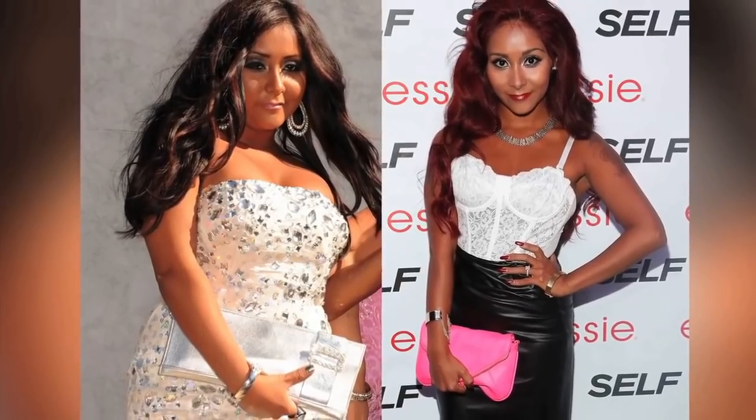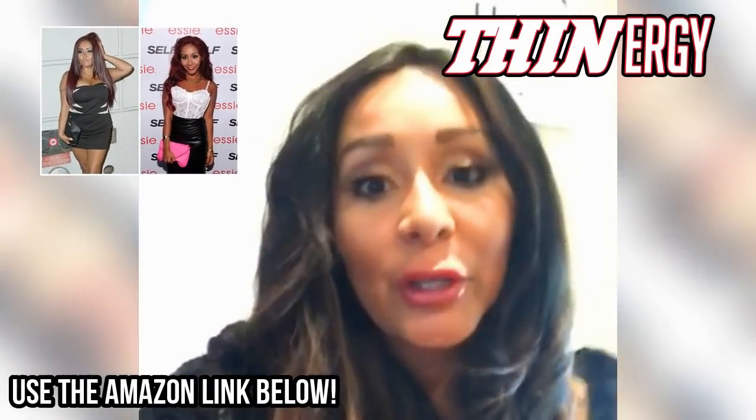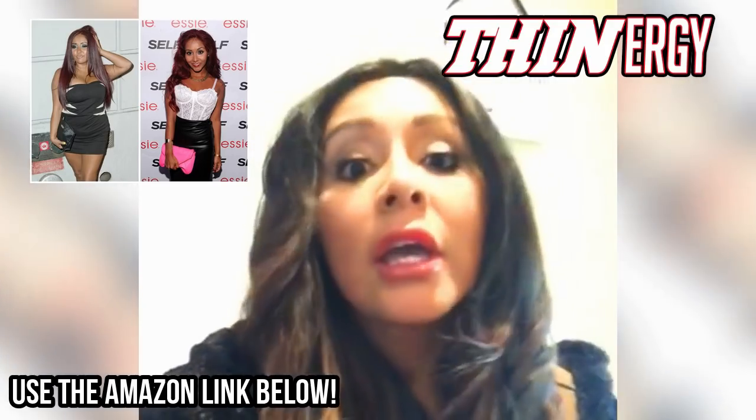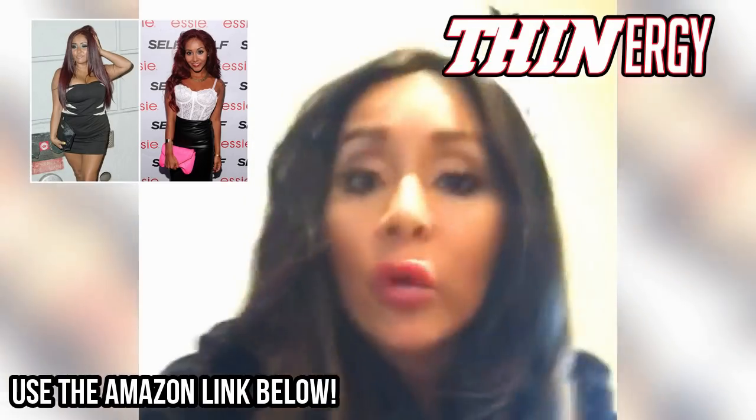Snooki shares the secrets to her 50-pound weight loss. Hey everyone, this is Snooki and I wanted to give a shout out to all the crew at Dentistry. I wanted to tell you guys to keep losing all the weight — you're doing amazing and congrats on hitting your goals. Yes queens! So I lost a lot of weight too. I know how hard it is to lose the weight and stay in shape. So keep up the good work. You guys are doing great!